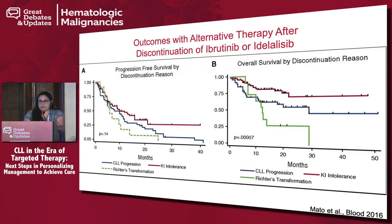Most importantly, looking at progression-free survival and overall survival, the patients that did the best — shown as the red line — were the people that stopped the drugs because of intolerability and not because of progression or Richter's transformation.